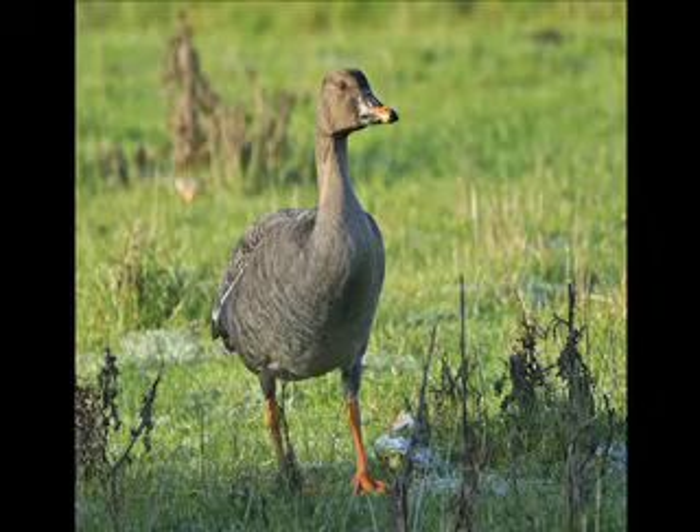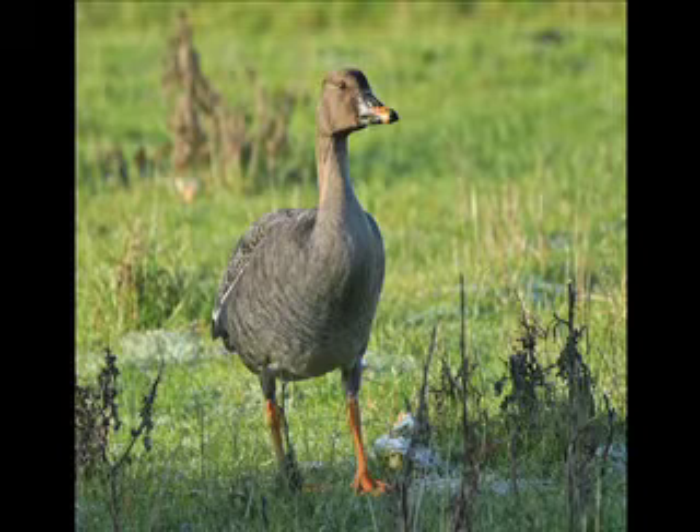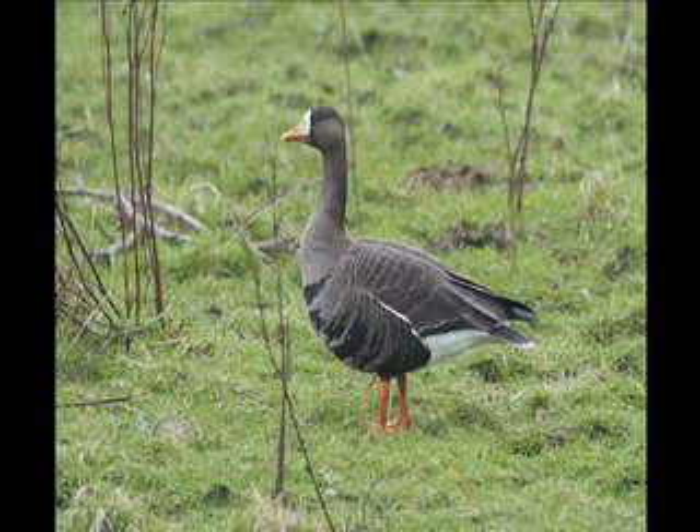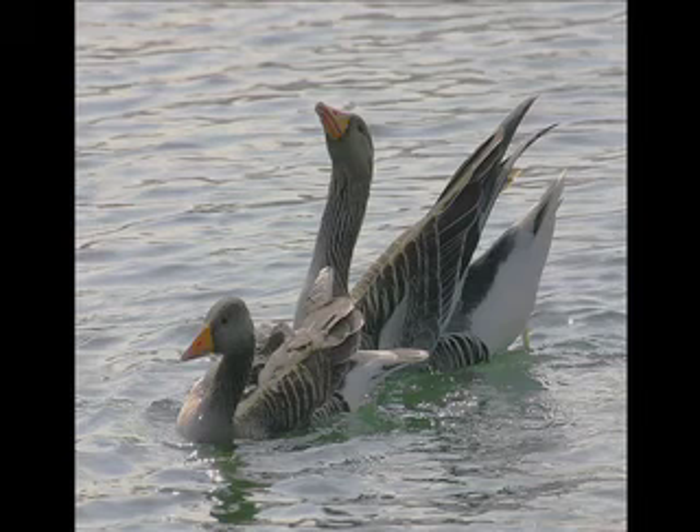Identifying grey geese on the ground is fairly straightforward given good views. Four species of grey geese regularly occur in the UK: Bean Goose, Pink-footed Goose, White-fronted Goose and Greylag Goose. With good views they can be quite easily separated from each other by a combination of bill and leg colour.